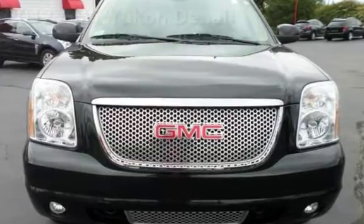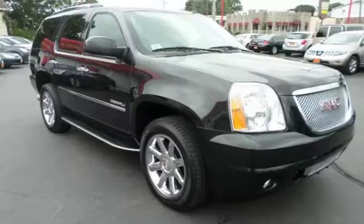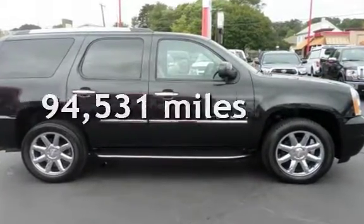This four-door SUV has an eight-cylinder, 6.2-liter V8 engine, with all-wheel drive and an automatic transmission. This GMC has less than 95,000 miles on the odometer.